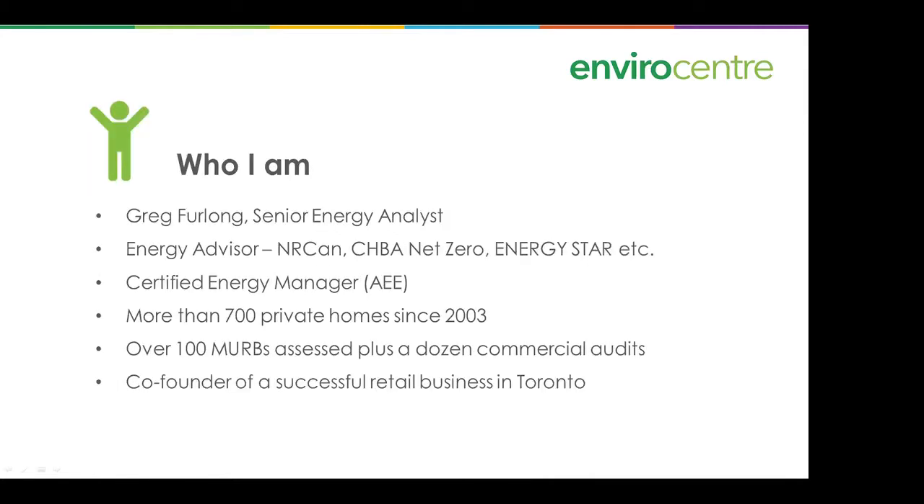I am Greg Furlong, senior energy analyst. I've been doing this kind of work for quite a few years. I'm an energy advisor with EnerCan, licensed to deliver the CHBA net zero labeling program, as well as Energy Star and R-2000. I'm also a certified energy manager. I've evaluated more than 700 private homes since 2003, over 100 multi-unit residential buildings, plus about a dozen commercial audits. From a business perspective, I was co-founder of a successful retail business in Toronto and ran it day-to-day for about four years.